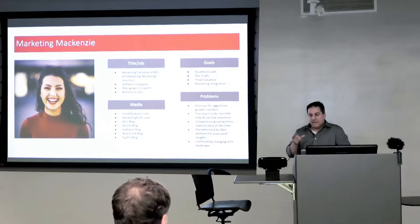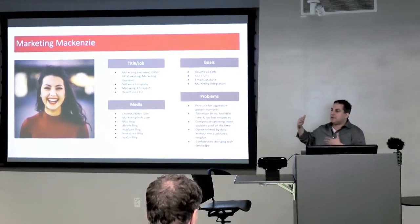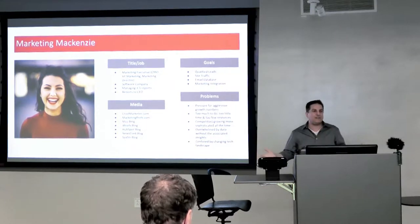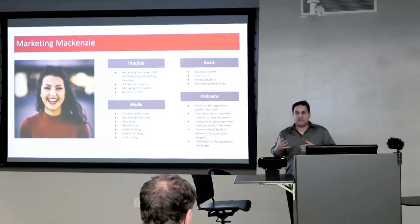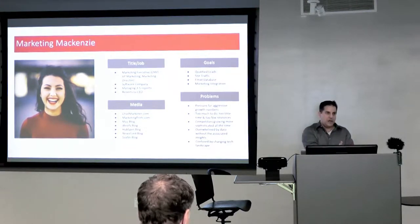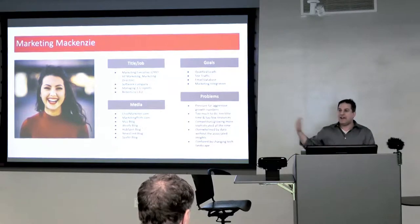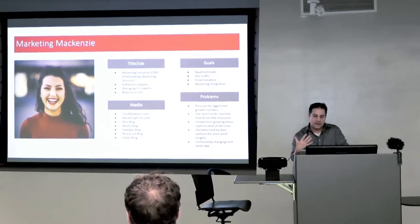A lot of the advice you get on building personas is just dead wrong. People say you need to know if the person is 35 or 37 or 40 years old, whether they have a dog or a cat — that stuff doesn't matter. Since we're a B2B agency, at least 50% of your persona should be focused on objectives and problems: what are their goals, and what problems are they trying to solve? If you can figure those things out, your personas can be very effective because everything becomes very actionable.